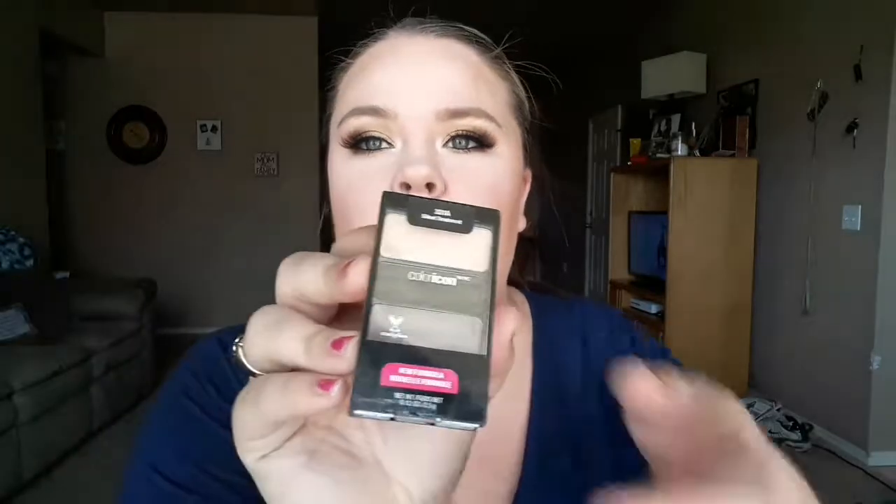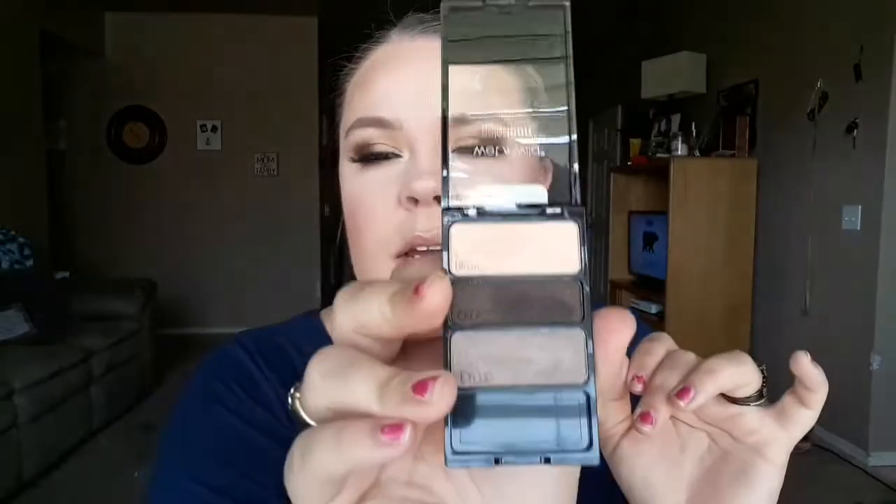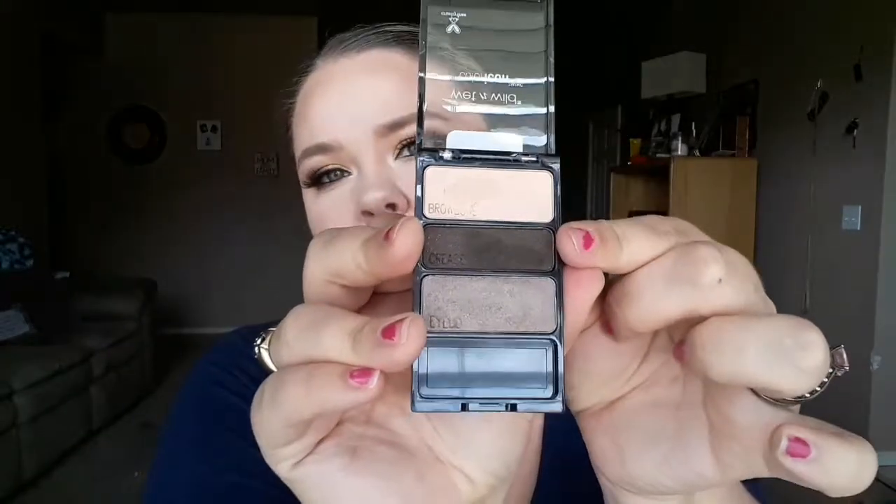My other favorite quad is the Silent Treatment one. The color in the middle looks black on camera but it's actually a dark brown with a little glitter flex in it. If you pop it in the outer corner, you wouldn't even notice the glitter. It's a really good little palette. Those are my drugstore eyeshadow favorites.